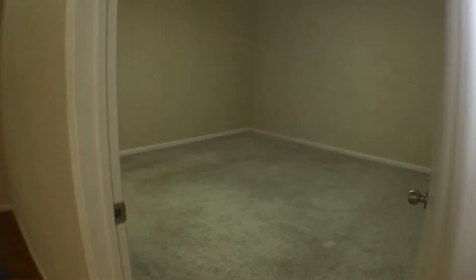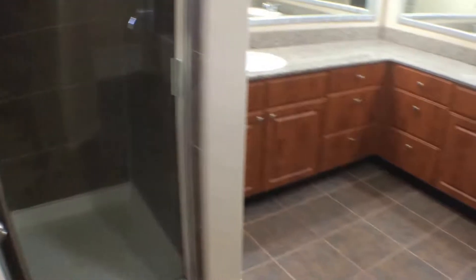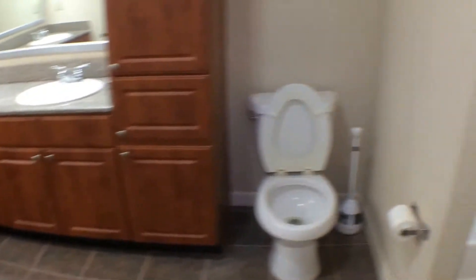We will be walking into the master — ceiling fans throughout the house, carpet. Walking into the master bath: stand-up shower, double sinks, garden tub, towel floor, and walk-in closet as well.